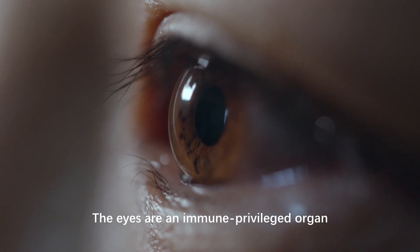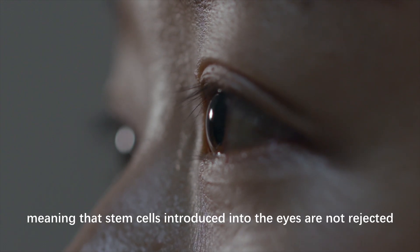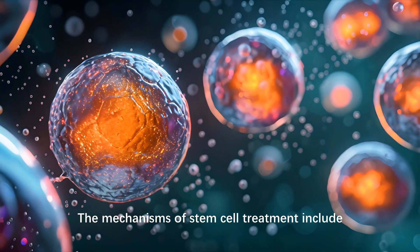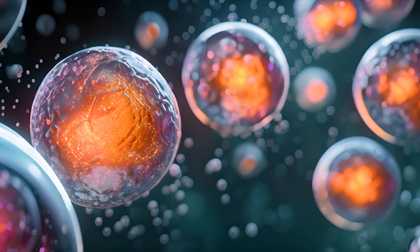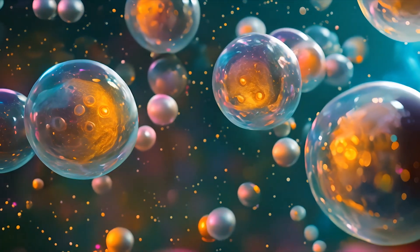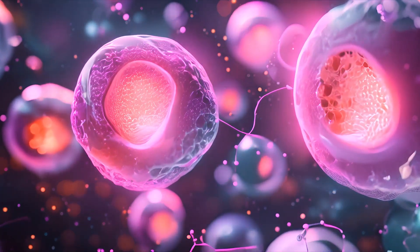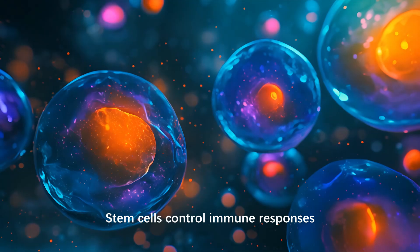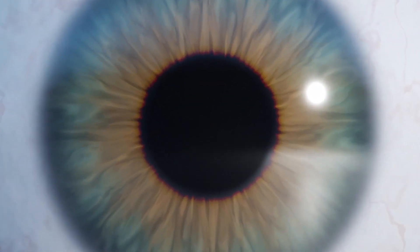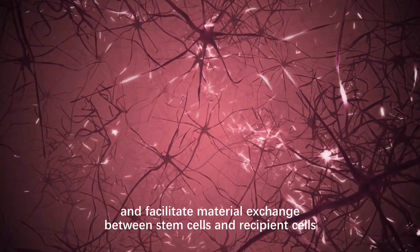The eyes are an immune-privileged organ, meaning that stem cells introduced into the eyes are not rejected. The mechanisms of stem cell treatment include: stem cells can replace damaged cells, stem cells secrete nutritional factors, stem cells control immune responses, stimulate optic nerve regeneration, and facilitate material exchange between stem cells and recipient cells.